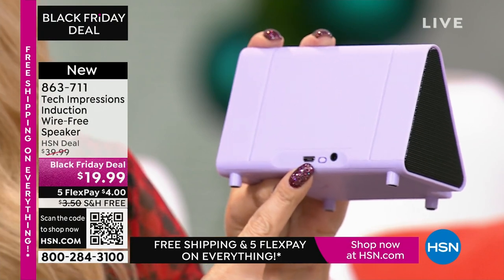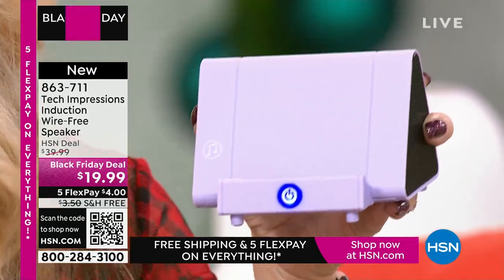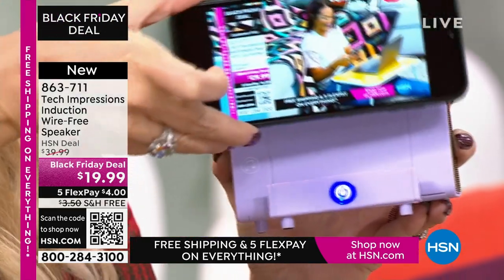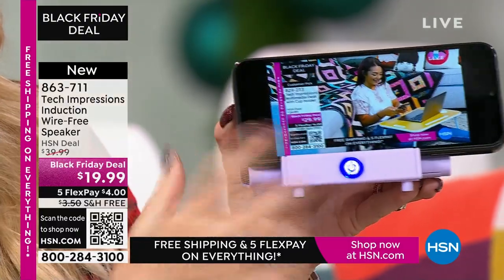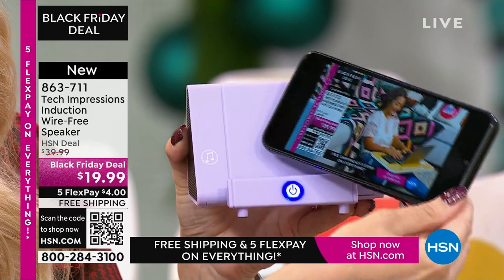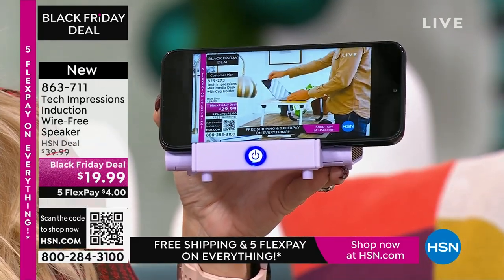Let me show you how it works. It has a built-in rechargeable battery — you'll get about five hours of listening before it's time to recharge. There's a master power button on the back and a glowing switch on the front that shows it's turned on. All you do is grab your phone and line up the speaker with the musical notes on the edge. See those musical notes right there? It's automatically amplifying. I didn't have to do a thing.